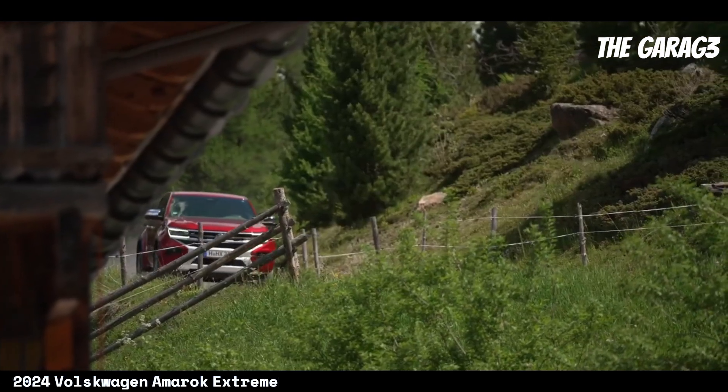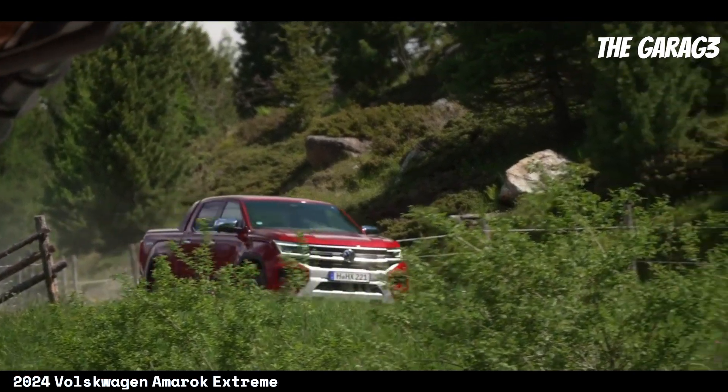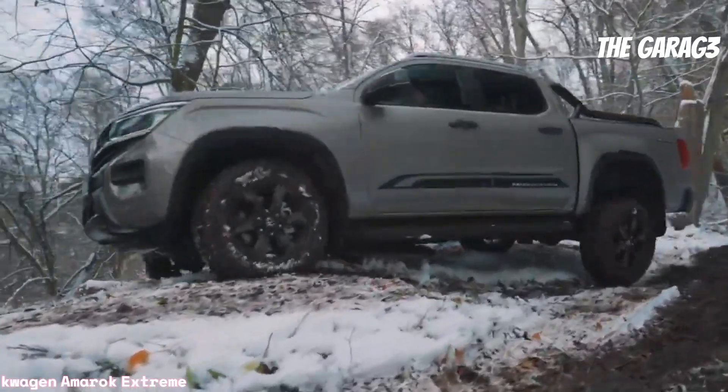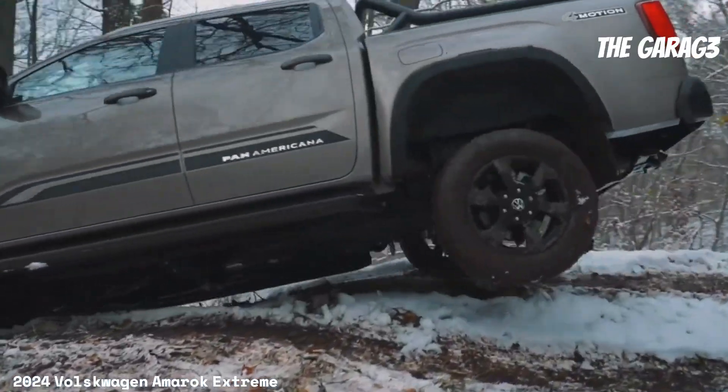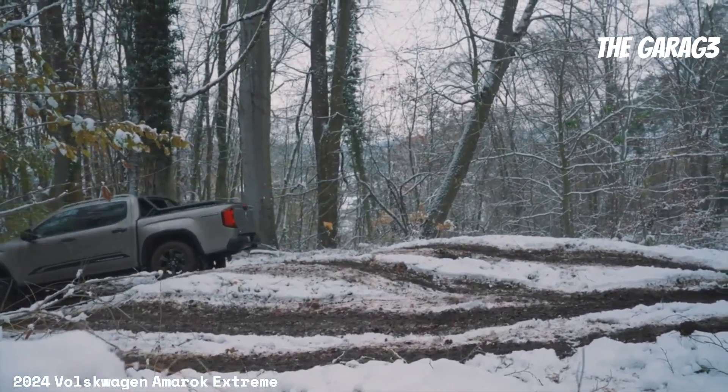Equipped with a wide range of safety features, interior amenities, and advanced technology, the Amarok 2024 Extreme promises an exciting and secure driving experience for those seeking adventures both in the city and beyond.